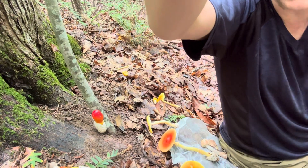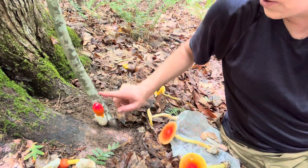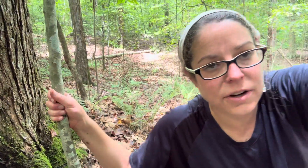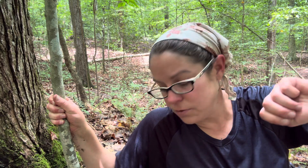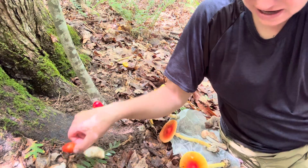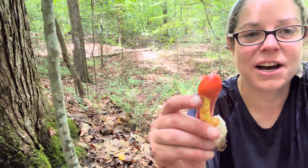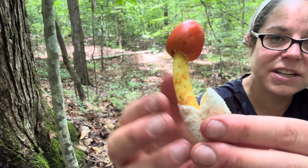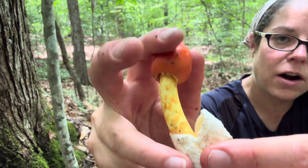This specimen is Amanita jacksonii, and it is a popular edible mushroom. It's very common in the summertime in the south, but I also see it further north in places like New Jersey. Interestingly, the further north you go, the bigger they seem to get. The common name for this is the Slender Caesar mushroom.